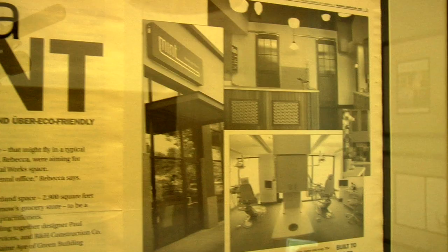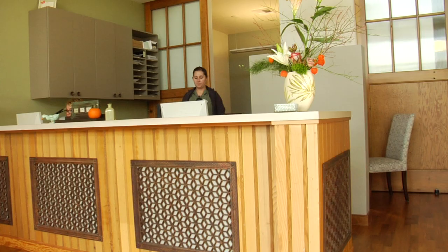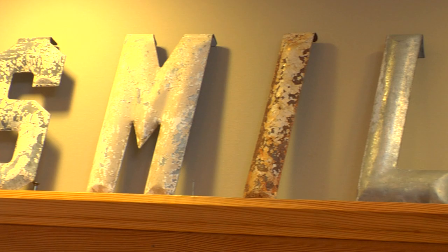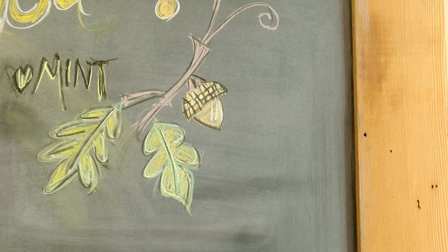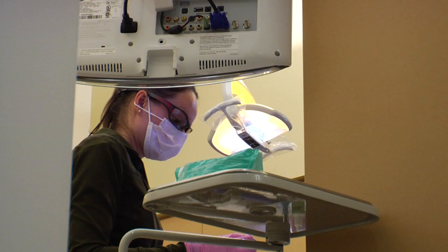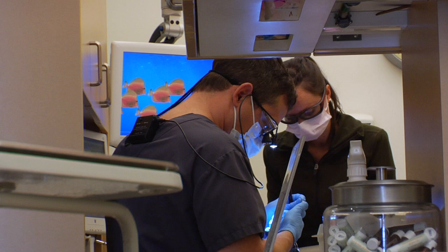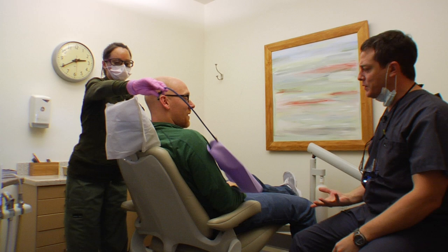I'd like to think that the building process that we went through has given people another opportunity to take a different approach to building an office. I think now everyone wants to do the right thing — they're paying attention to these things. Sometimes the hard part is getting started and knowing where to go to find that information. The feeling that people have coming to the office is that it's a very comfortable place to be. It feels good, it's easy to move around, and it has a light, airy feel. And I think people appreciate that. I know that I do.